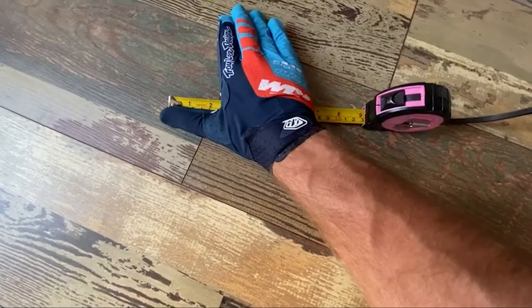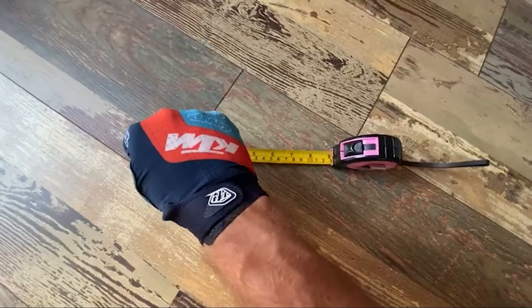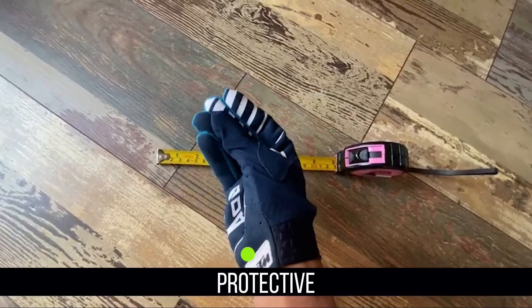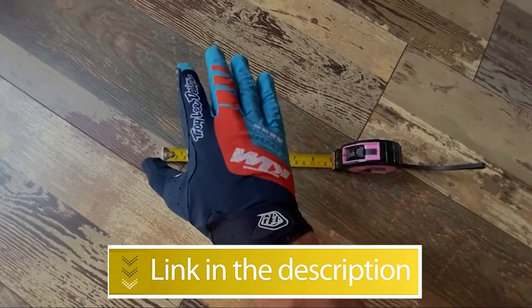Notable features: Stylish, Comfortable, Feature-packed. Notable specifications: Reasonable price, Protective. Users rated this product 4.4 out of 5.